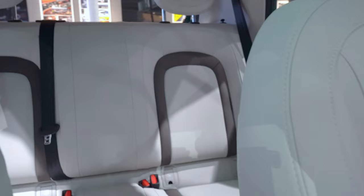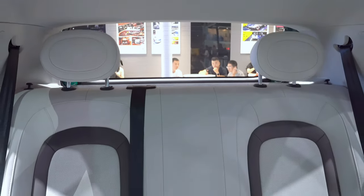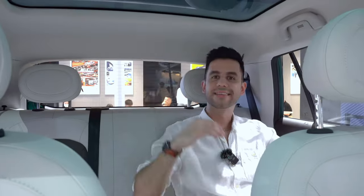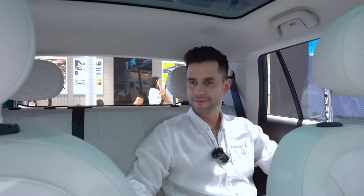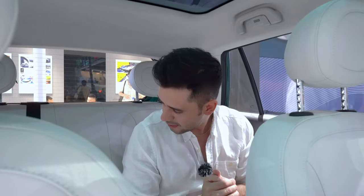It feels quite comfortable back here — I wouldn't mind spending a few hours in the rear of this car because the space is quite generous. The sunroof above also makes it feel more spacious. Comfort is definitely one of the main features of this vehicle. I would definitely get it.